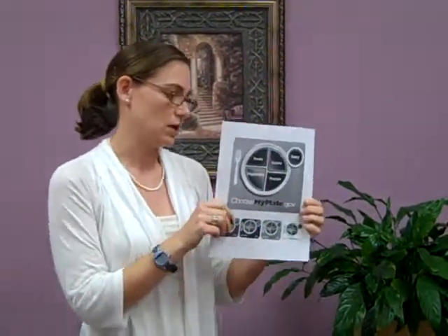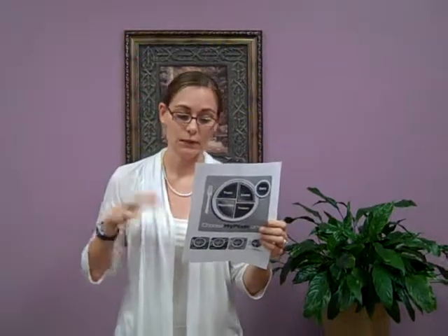The three main concepts now with MyPlate are balancing your calories. Enjoy your food, but limit your portion sizes — that's one of the big things these days.